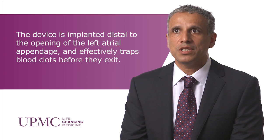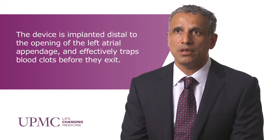The Watchman device is a parachute-like device which is placed percutaneously to plug off the left atrial appendage. Prior to placement of the Watchman device, patients undergo imaging studies to assess left atrial appendage anatomy, and based on anatomical sizes we can select what specific Watchman device can be utilized for that particular patient.